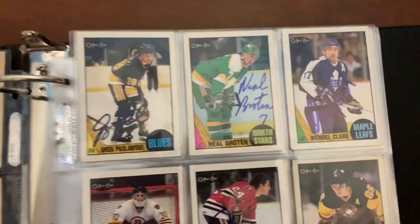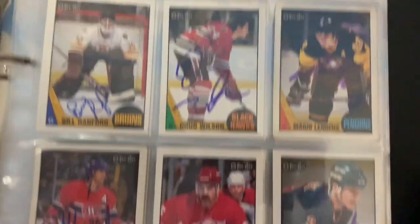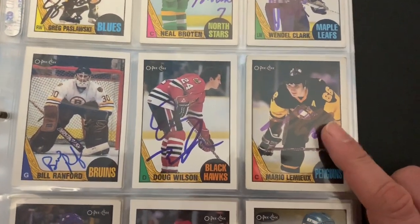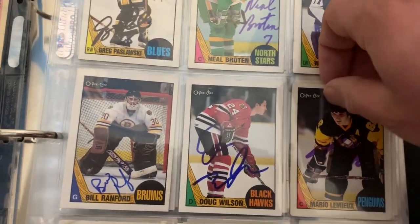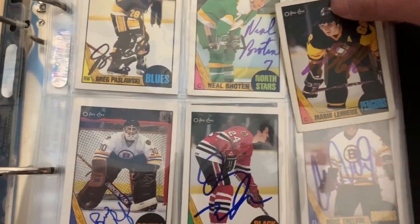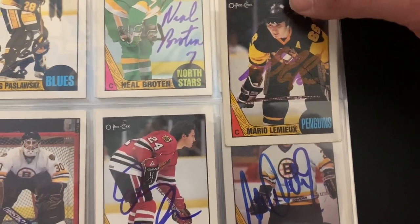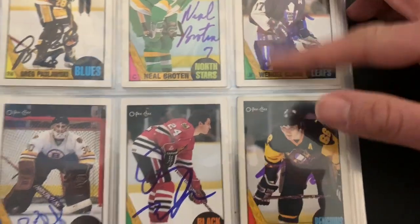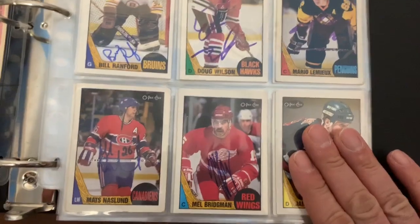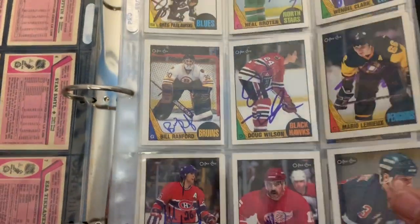Second page here, some nice stuff. Wendell Clark, you see him all the time. Bill Ranford rookie card. Mario Lemieux - this was back in the heyday when I was working on the set. I actually mailed this card to his house in Pittsburgh. Some of you guys know there was a period of time where Mario was doing his mail and signing everything in purple and green - so you can see this is done in purple. But those days are long gone. James Patrick in person. Mats Naslund - I mailed this to Europe to get him at the time.